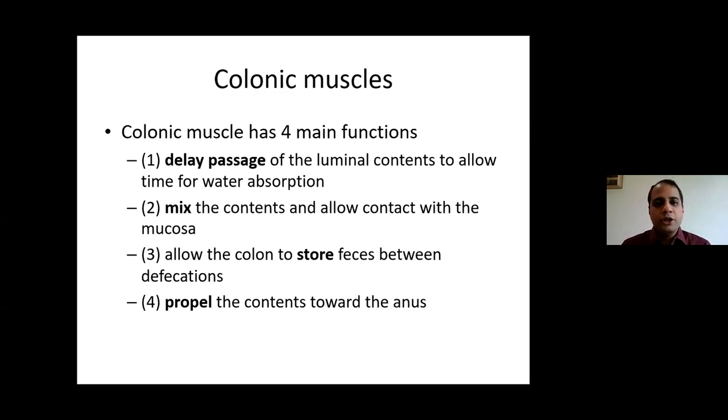Colonic muscles have four main functions. First, they delay the passage of luminal contents — around 1000 ml comes across the ileocecal valve — allowing time for water absorption, which is how stool becomes harder as it passes through the colon. Second, they mix the contents to maximize mucosal contact for water absorption. Third, the colon stores feces between episodes of defecation. Fourth, colonic muscles contract to propel contents toward the rectum and anus.